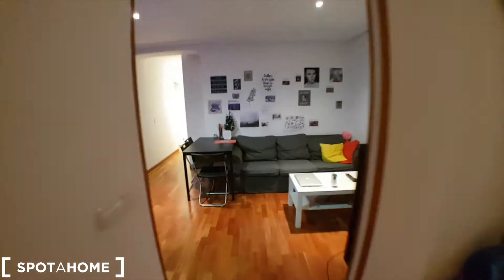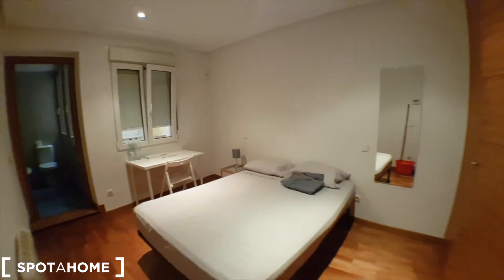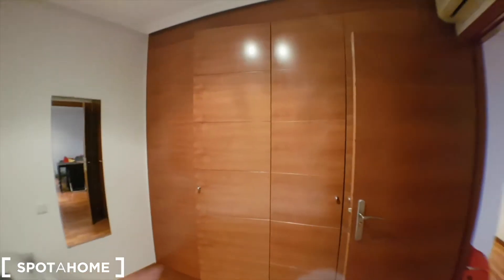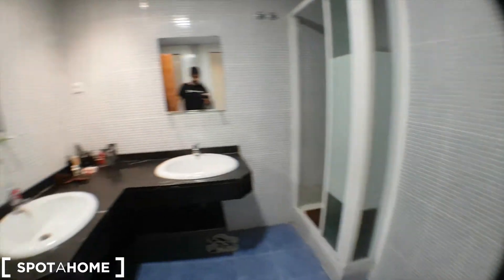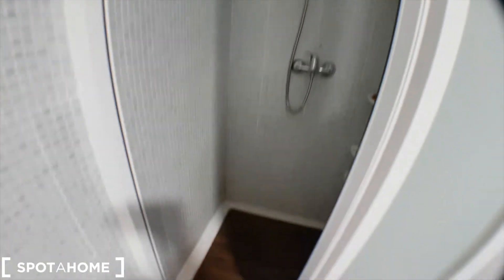Now we get to bedroom number two, and afterwards I'll show you the living room. This is bedroom number two — in the same format, it has a huge wardrobe, a double bed, a desk, and this one has an ensuite bathroom. The shower is right here — pretty big. You can also see another patio from here.